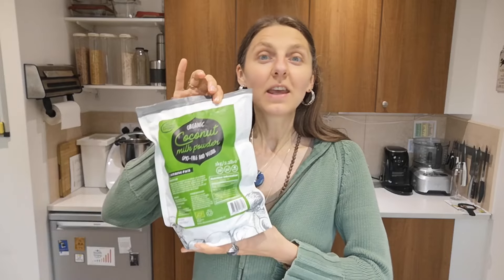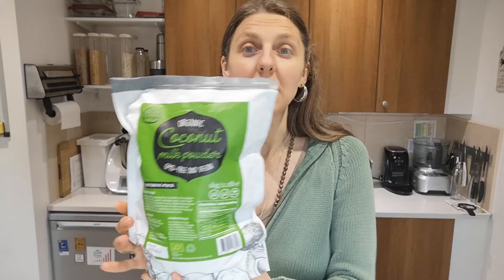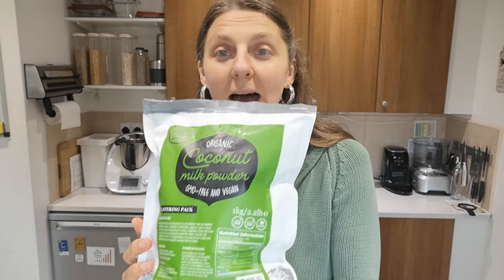Hello, my dear health seekers. Inga from Health Origins here. Today I'm going to give you my review of the Coconut Company coconut milk powder.